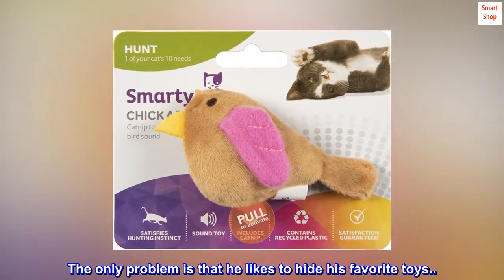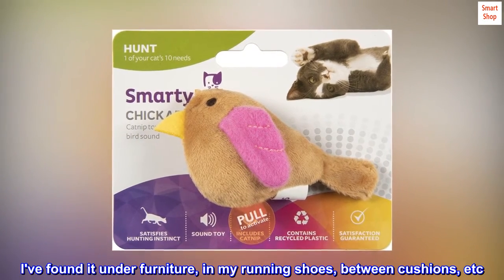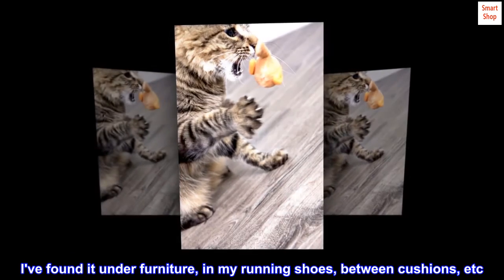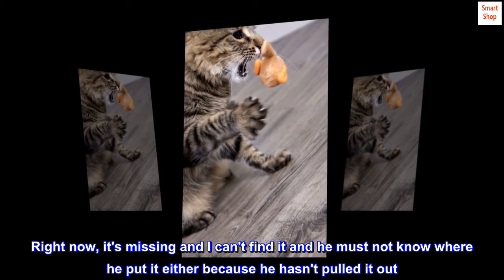The only problem is that he likes to hide his favorite toys, and it's small. I've found it under furniture, in my running shoes, between cushions, etc. Right now it's missing and I can't find it, and he must not know where he put it either because he hasn't pulled it out.